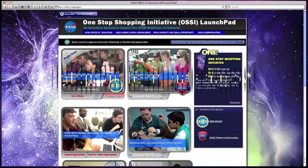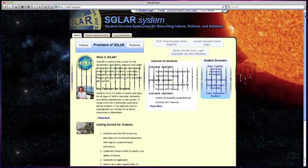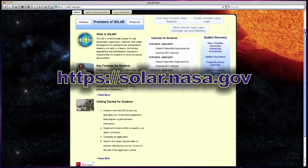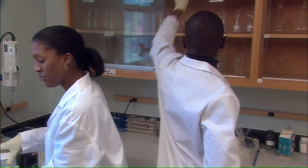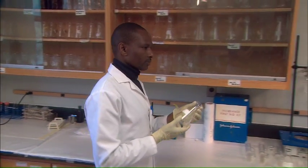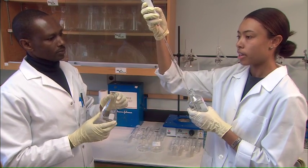Participants also discussed the agency's One Stop Shopping Initiative, OSSI, and its new online application tool, Solar. Operating through a single online application, OSSI and Solar will help NASA market to eligible college and university students a portfolio of available internships, fellowships and scholarship opportunities in the agency's mission directorates and centers.